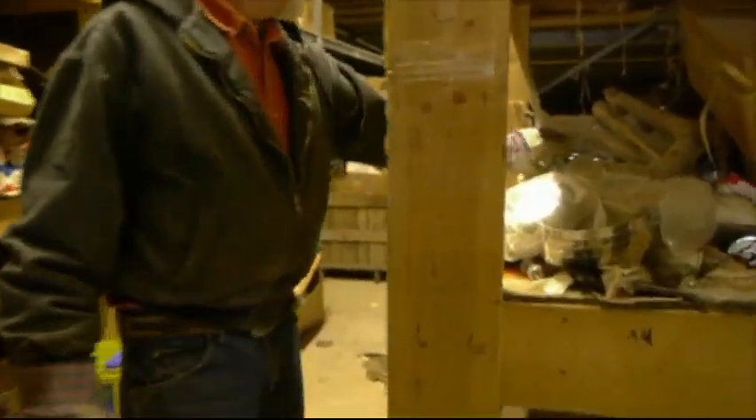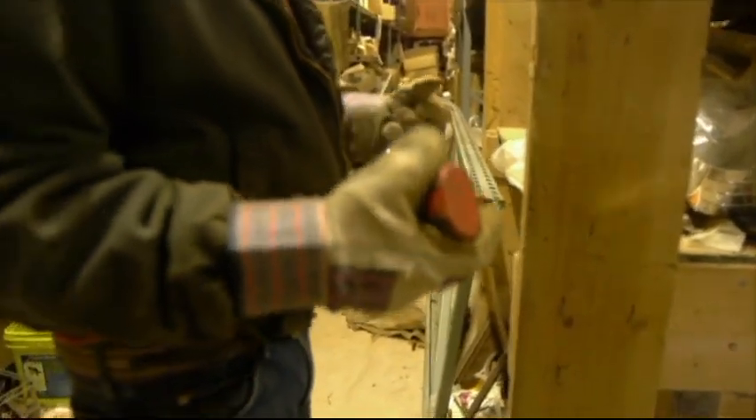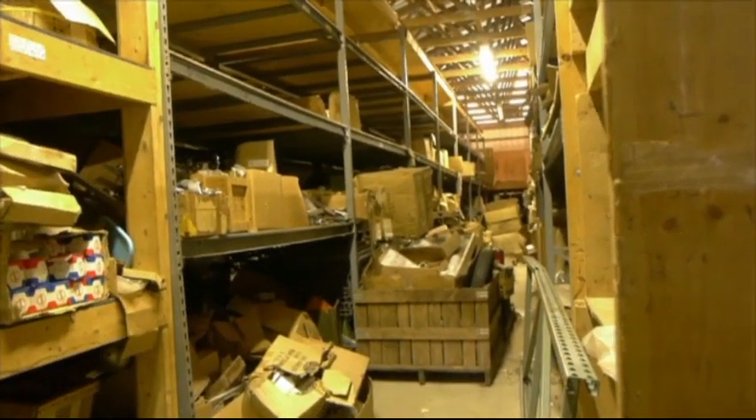A lot of old parts. A lot of it is still actual new inventory that eventually will be pulled out, repackaged, and put for sale. So there's a lot of brand new stuff in here that just hasn't been moved out yet.